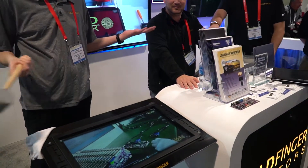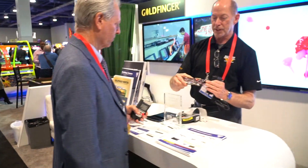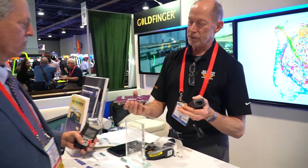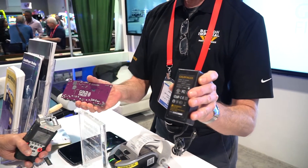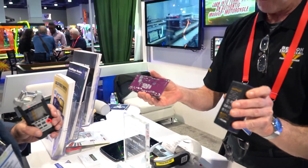Absolutely. We manufacture everything in-house, from the AD boards that go in there with all your connections, to the power supply itself — a little bit of everything is manufactured in-house.